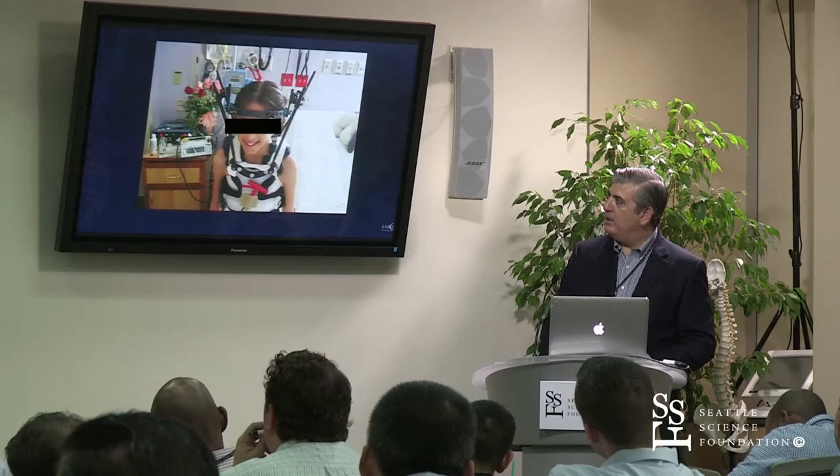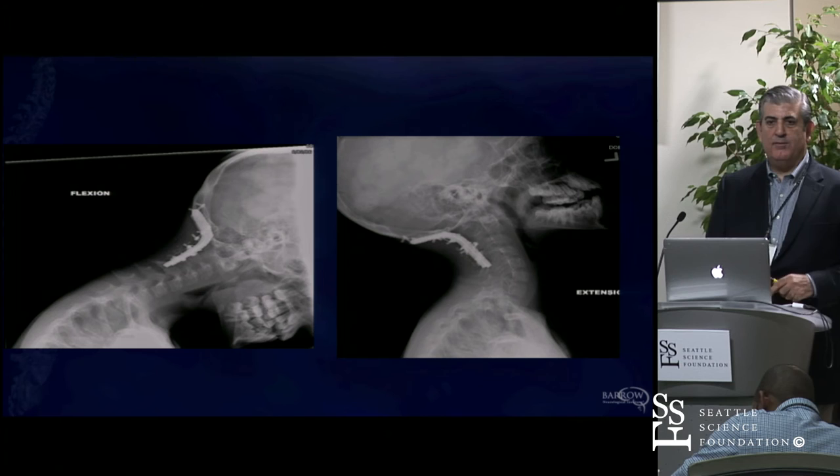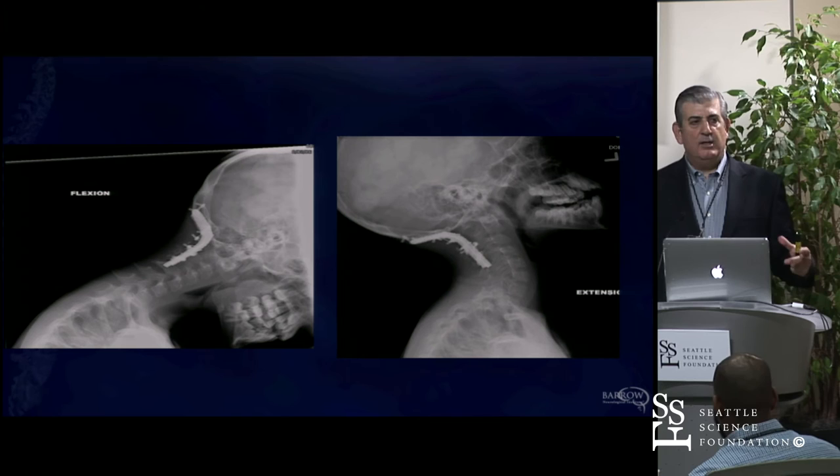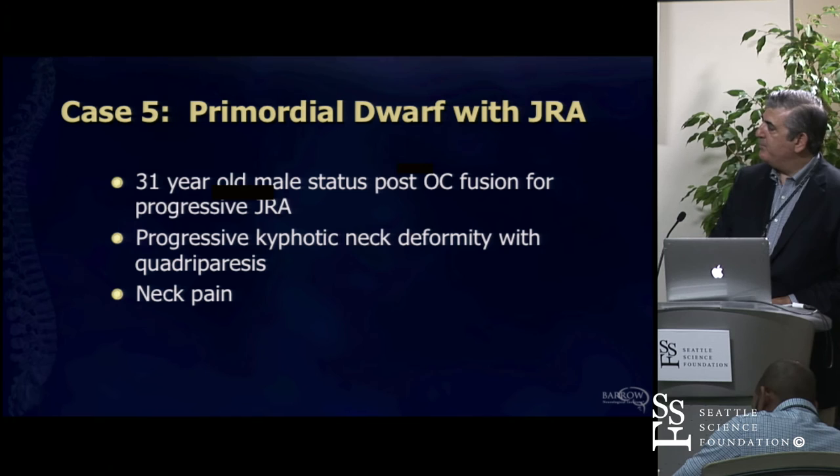Look at the amount of flexion-extension you get. If I did this operation on an adult, the patient's walking around having lost that movement. But in a child, there is a significant amount of compensatory motion. This is her eight or nine years ago—she's now a student at ASU and doing well.